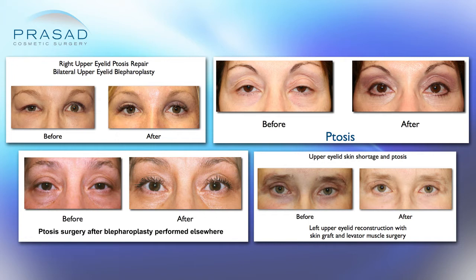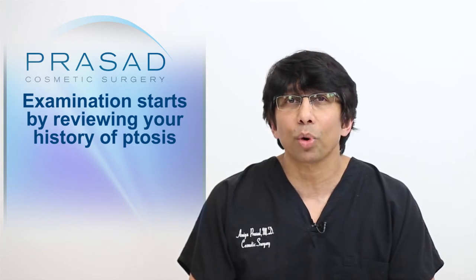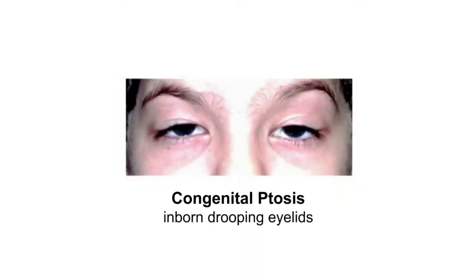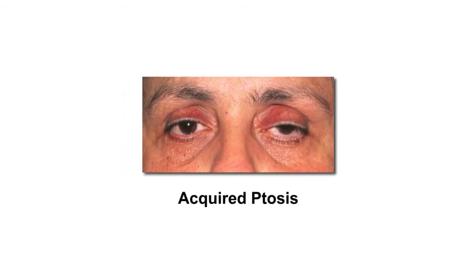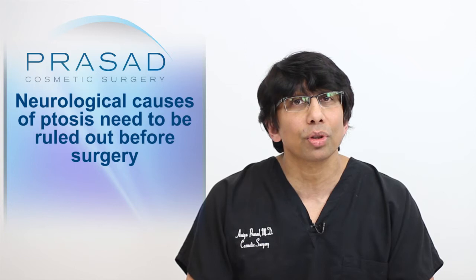Many of my patients have undergone previous ptosis surgery done elsewhere. When I meet a patient with ptosis, I start by reviewing the history to see if they were born with ptosis — referred to as congenital ptosis — or if they developed ptosis later, which is referred to as acquired ptosis. In either situation, I first establish that there is no neurologic cause for the ptosis before discussing surgical options.